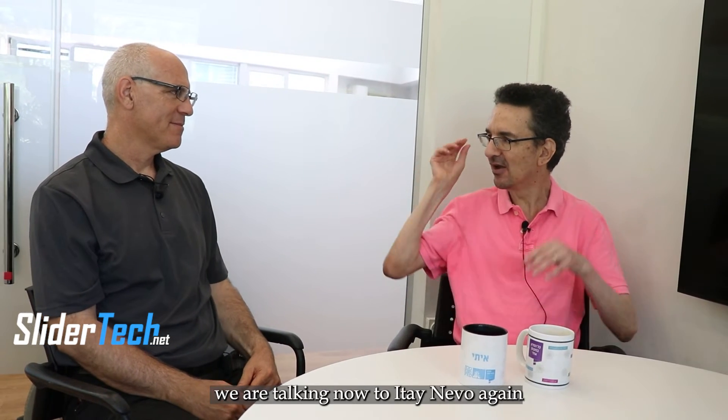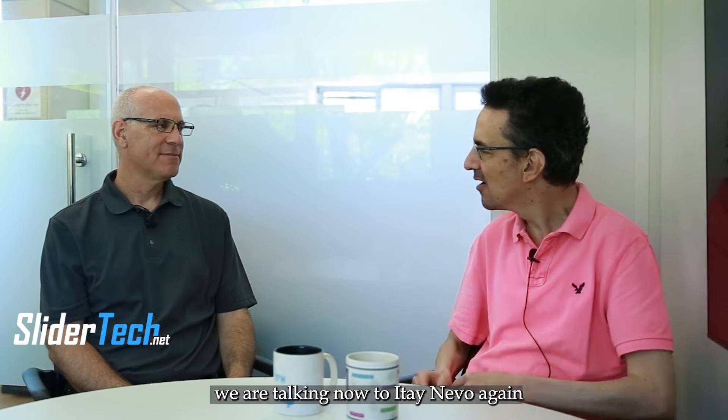Hello, we are back now in Mahon Davidson. We are talking now to Itay Nevo again — nice to see you again.